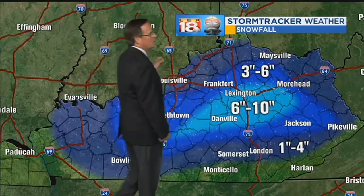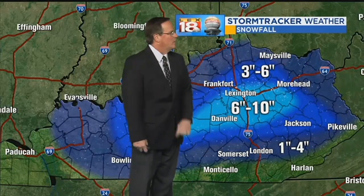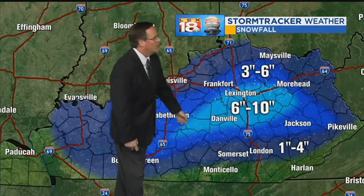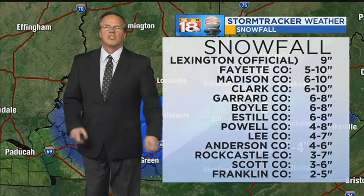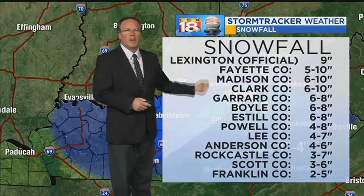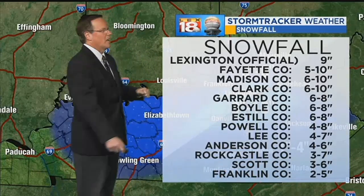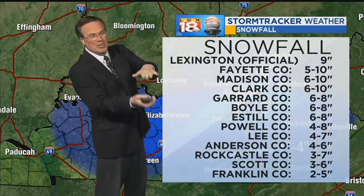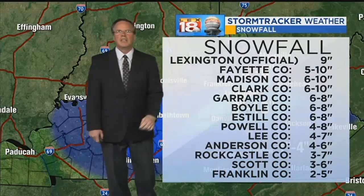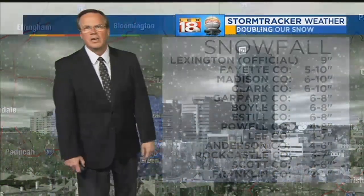We're talking 6 to 10 inches in a pretty broad area, with I-64 as a fairly close northern boundary and then extending to the south, just about to the knobs — towards Jackson, northern part of Rockcastle County, continuing back into Boyle County, even to the far southwest as Taylor County. Some of the snowfall totals officially: Lexington, 9 inches. Across Fayette County there was variability — 5 to 10 inches of snow across the county. My house, I shoveled 5½, but there may have been a little compaction before I got around to shoveling this morning, because again it was heavy and thick — it just started to weigh in on itself. Madison County, 6 to 10. Clark County, 6 to 10. Garrard County, Boyle, Estill, 6 to 8. 4 to 8 across Powell, about the same in Lee. Lesser amounts as you move to the north and west — Scott and Franklin counties under a half foot.